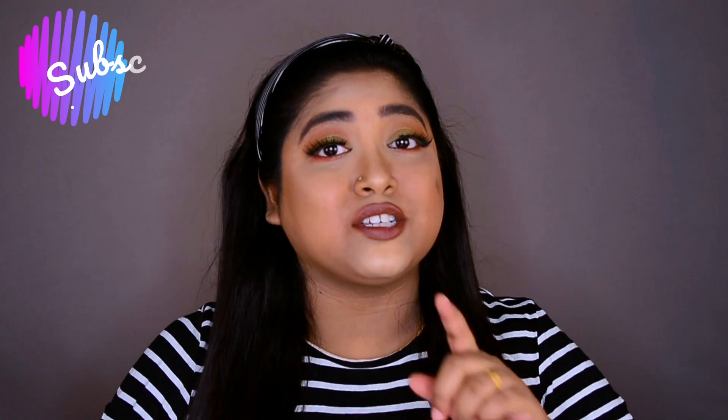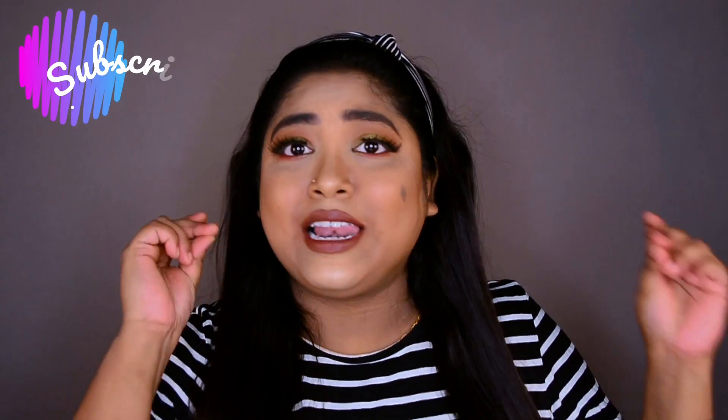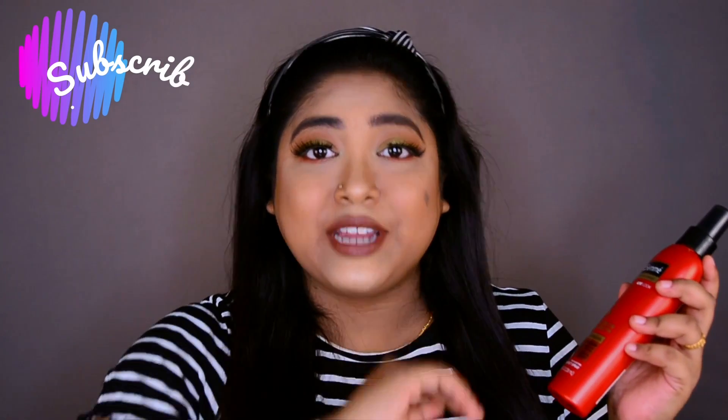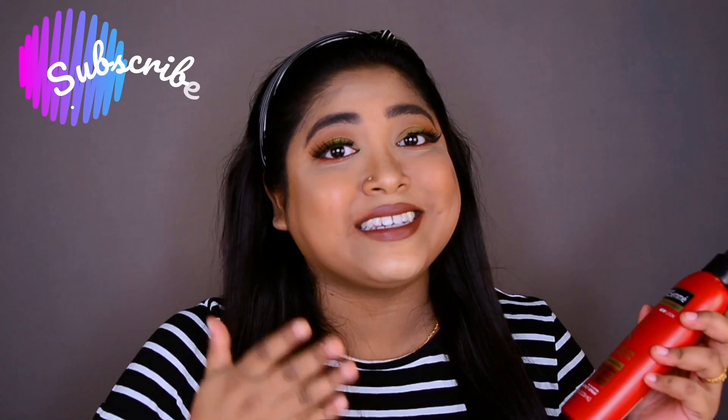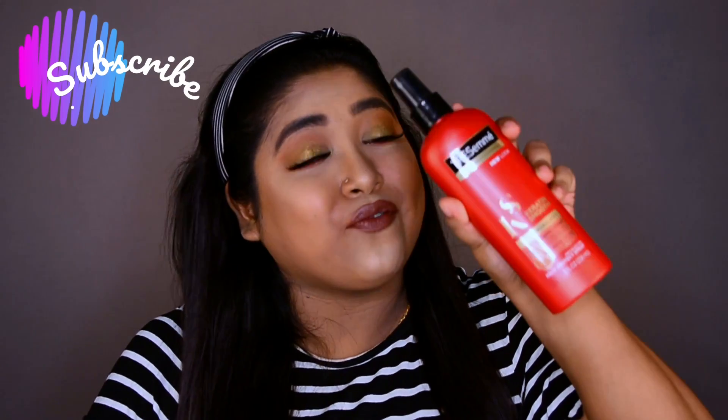Hey guys, welcome back to my channel! I hope you're all doing well. Today's video is all about my hair styling haul from Nykaa. I've also purchased one product from Flipkart. Let's quickly start this video — today I'm going to share my hair styling haul, so here is the first product.